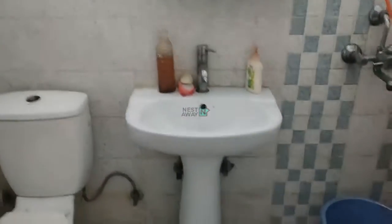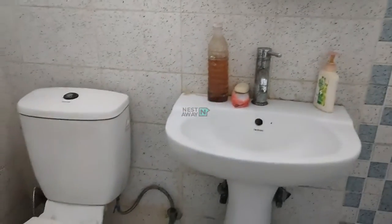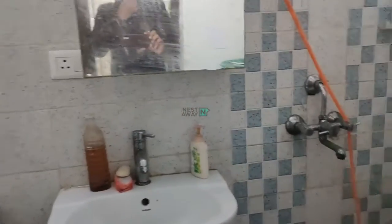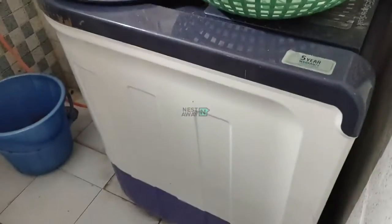Attached washroom with western commode, wash basin, mirror and cabinet. Washing machine.